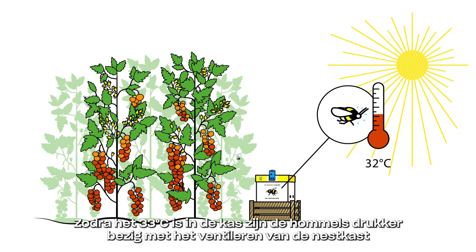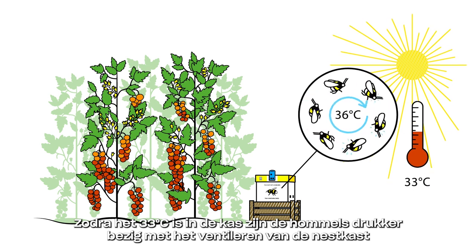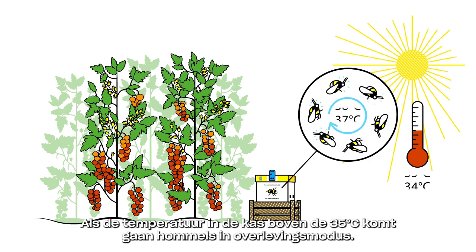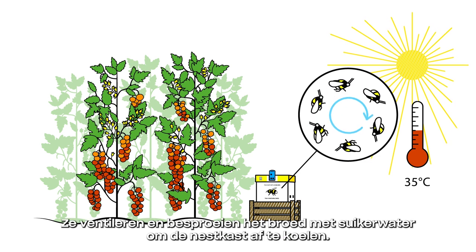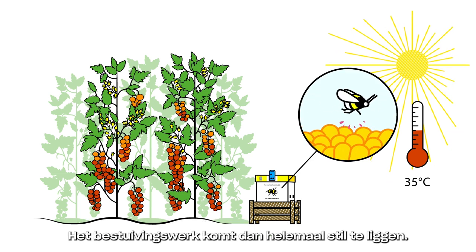Once temperatures in the greenhouse reach 33 degrees Celsius, bumblebees focus on hive ventilation instead of pollinating the crop. At temperatures above 35 degrees Celsius in the greenhouse, bumblebees go into survival mode, using ventilation and spraying sugar water on the brood to cool the hive, which halts any pollination work.